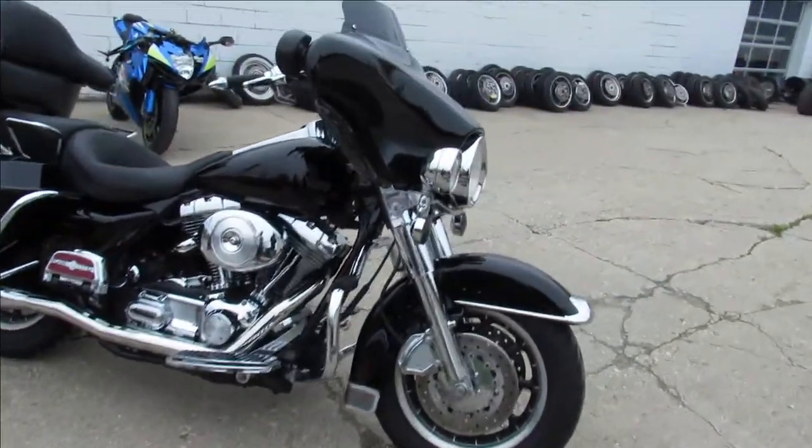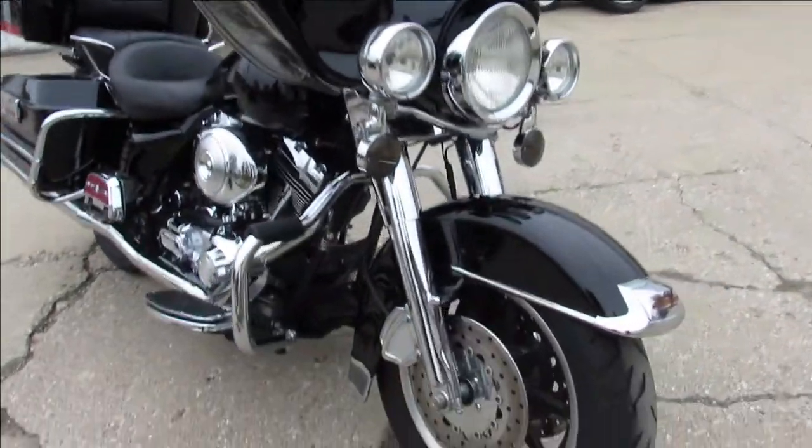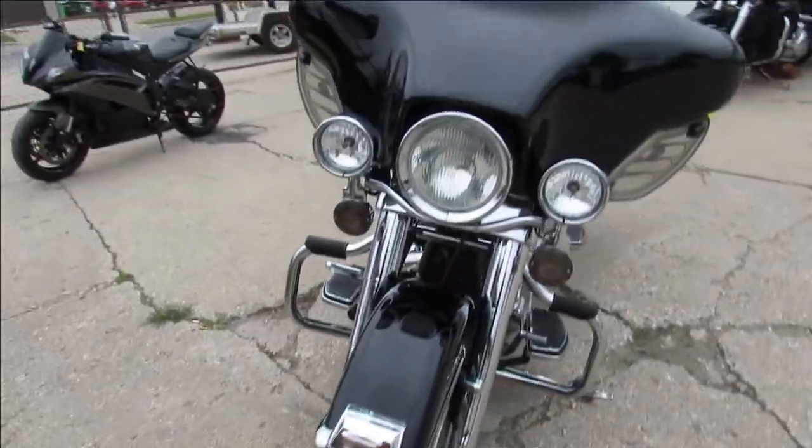Hey guys, ApprovalPowerSports.com here doing some videos on some bikes we just got in. This one here is a 2004 Electra Glide for sale.